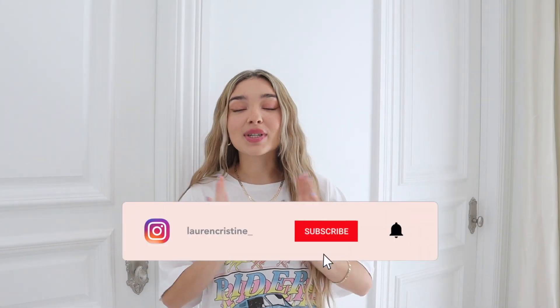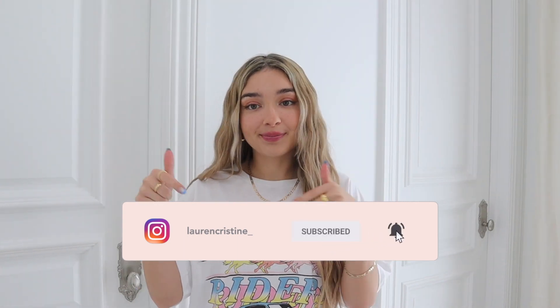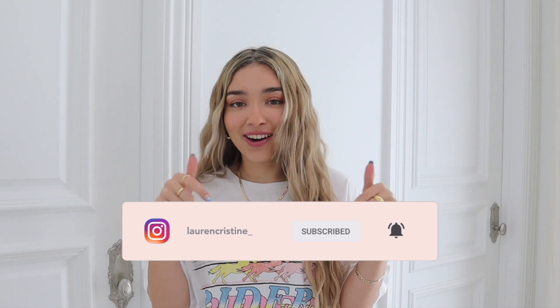Hey babes, what's up, welcome back to my channel. If you're new here, welcome, I'm Lauren. Today's video is going to be a styling video. If you guys follow me on my Instagram, which should be somewhere here, then you know what's coming.